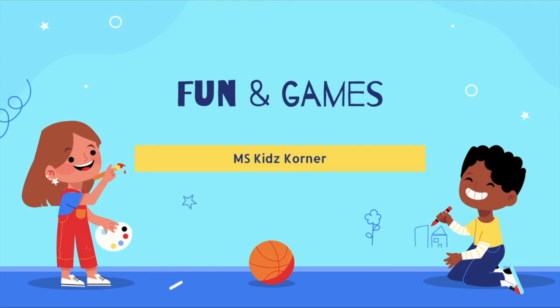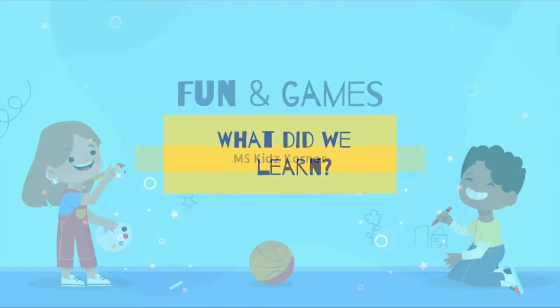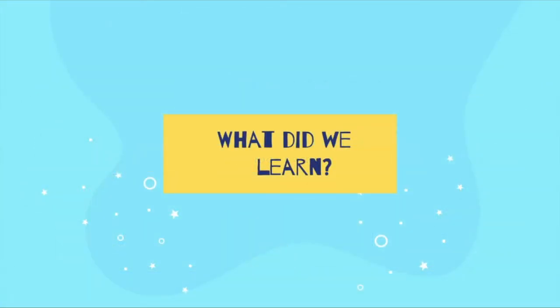Welcome to MS Kids Corner Fun and Games. We hope that by hearing what Jimmy has learned about menace, you are now able to better understand your parents' menace.